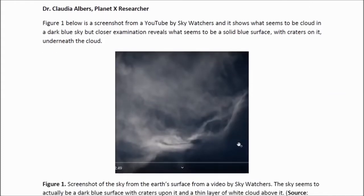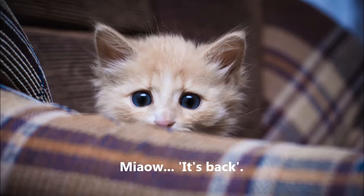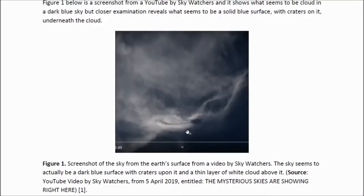Figure one below is a screenshot from a YouTube video by Skywatchers and it shows what seems to be a cloud in a dark blue sky. But closer examination reveals what seems to be a solid blue surface with craters on it. Underneath that cloud, if you look here, this looks like a crater indentation in a solid surface. There seems to be another one there.